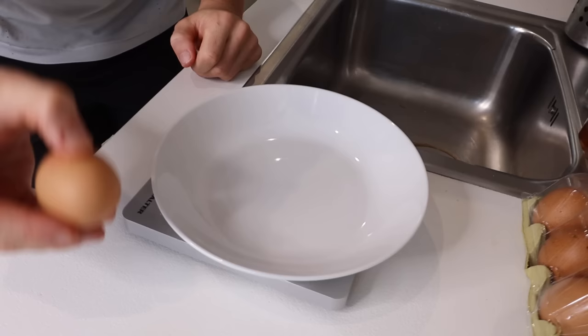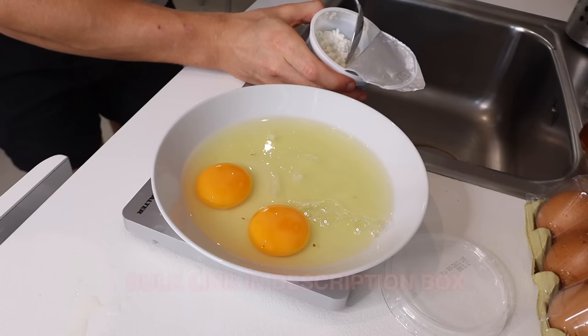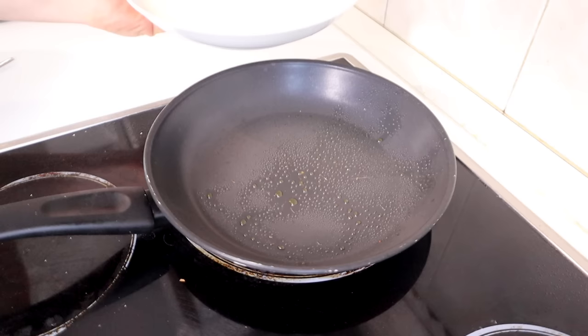I'm going to start by cracking two whole eggs into a bowl. I'm going to add in 60ml of egg whites from Bulk — Bulk link in the description. I'm going to add in 40 grams of low-fat cottage cheese, which doesn't look that appealing but trust me it's a game changer in this. Then I'm going to blend this in a blender — three, two, one — there we go.